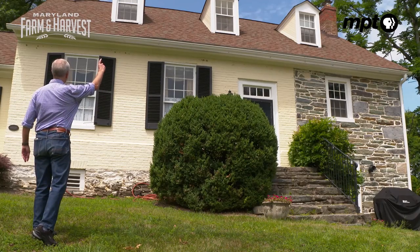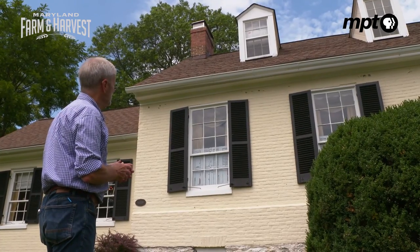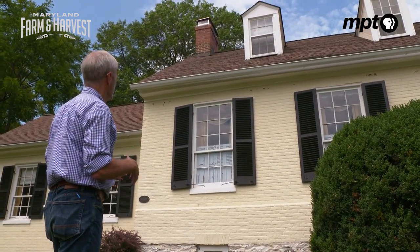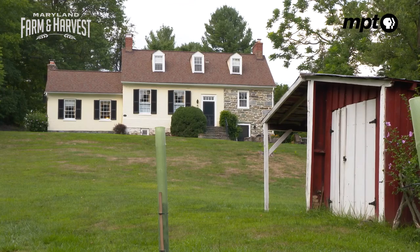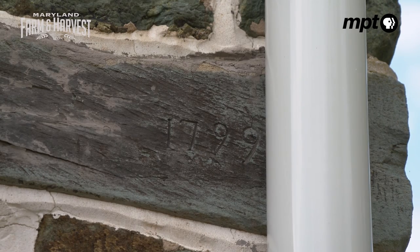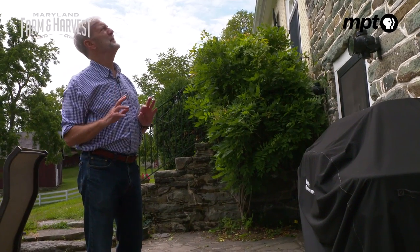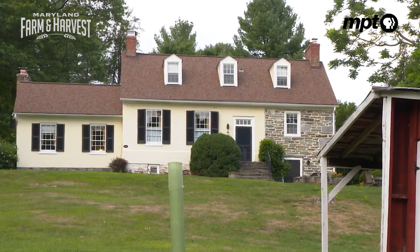This is the oldest wing of the farm. It was built in 1758 by English settlers who brought their own sense of architecture and design into the construction of this piece of the farmhouse. Over there we have the second wing, which is dated 1799. It was built by a generation of German settlers who came down from Philadelphia and added their touch to what the entire farmhouse looked like.